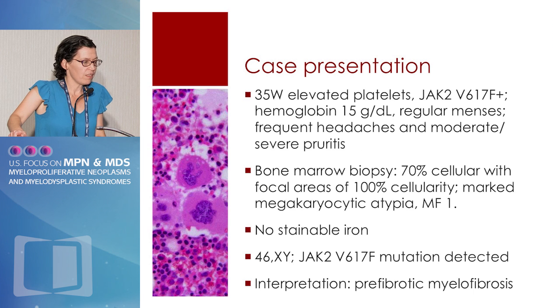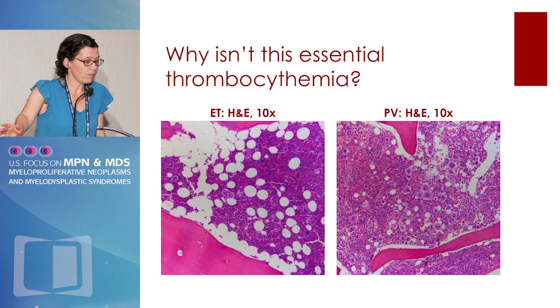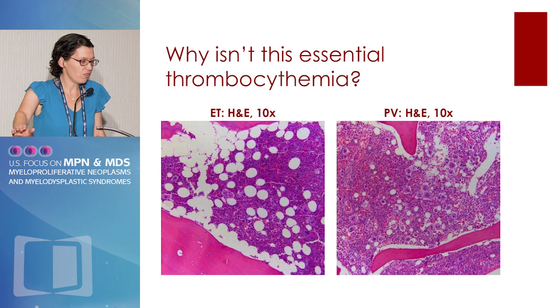In the interest of time I won't go through another case in detail, but it involves a younger menstruating woman who probably has polycythemia vera on the basis of her bone marrow morphology, but could just as well be called pre-fibrotic myelofibrosis. She's not essential thrombocythemia because of the hypercellular marrow, but she's probably more on the PV spectrum. However, a pathologist might render a diagnosis of pre-fibrotic myelofibrosis, and it will take about five minutes for this patient to be on the internet absolutely freaking out about a diagnosis of myelofibrosis.